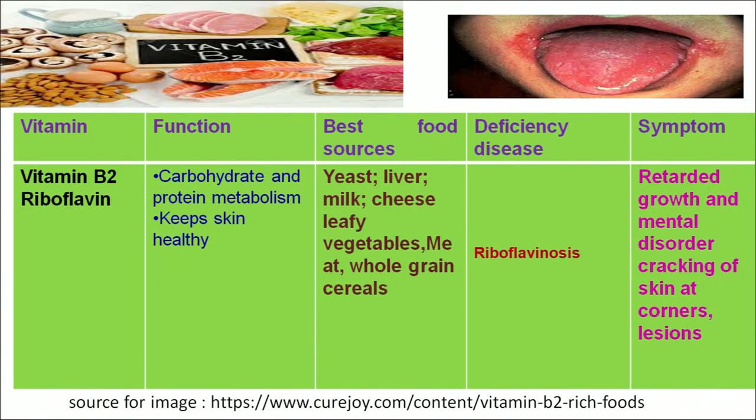The next vitamin is vitamin B2, known as riboflavin. Riboflavin plays an important role in carbohydrate and protein metabolism and keeps our skin healthy. We can get vitamin B2 from both animal and plant sources such as meat, cheese, yeast, liver, whole grain cereals, and legumes. If we don't take adequate vitamin B2, we suffer from the deficiency disease riboflavinosis, which can lead to retarded growth, mental disorders, and cracking at the corners of the mouth or lesions.